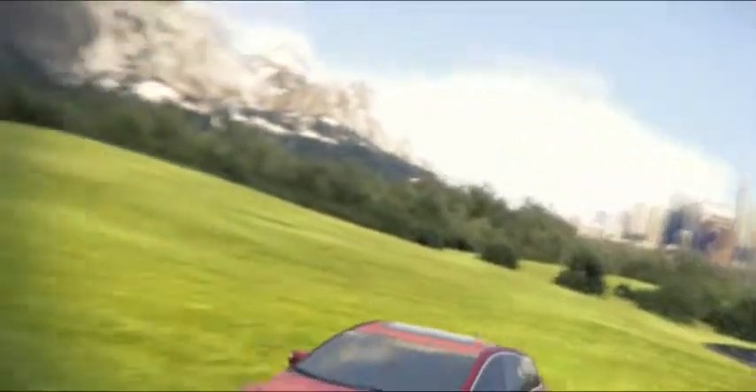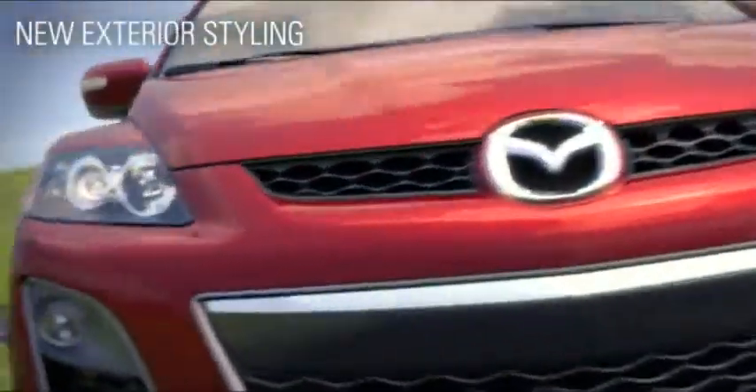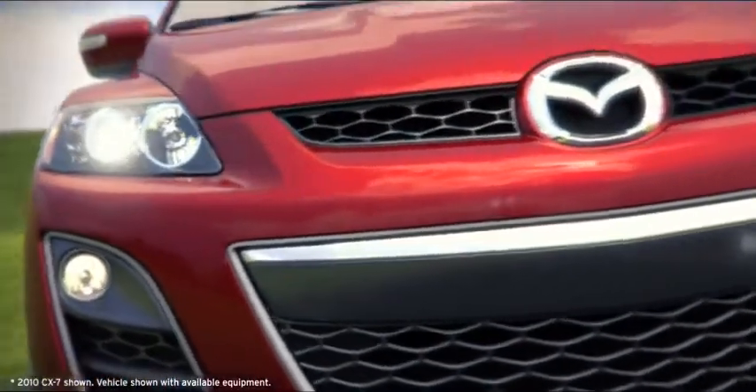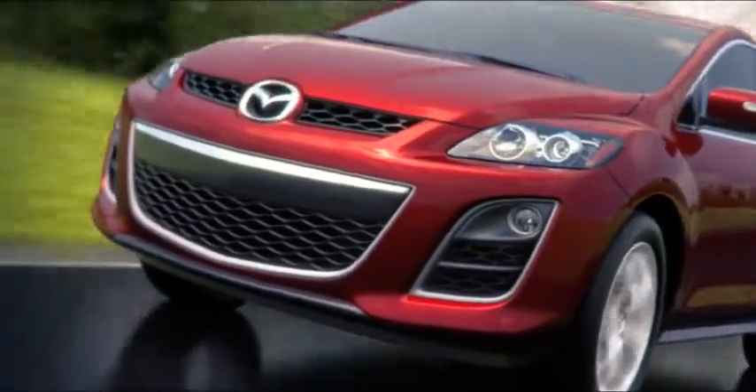The 2010 Mazda CX-7 is a refreshing departure from traditional SUVs, with its eye-catching curves, available xenon headlights, and halogen fog lights for a distinctively sporty look. A new front and rear styling that includes a bold new Mazda family grille.